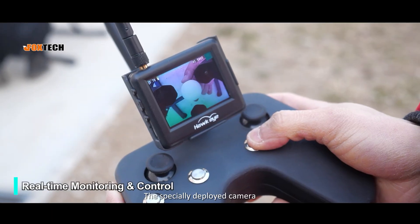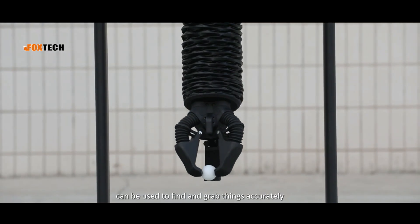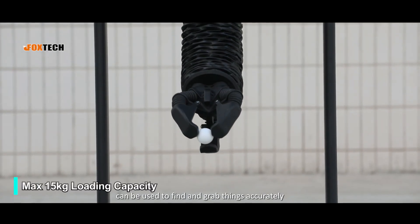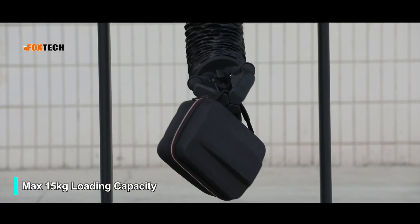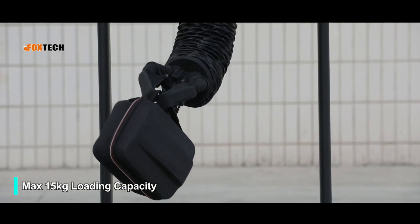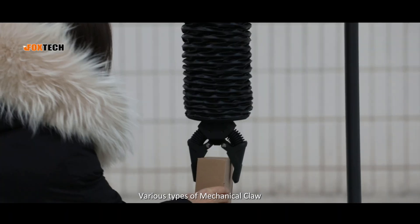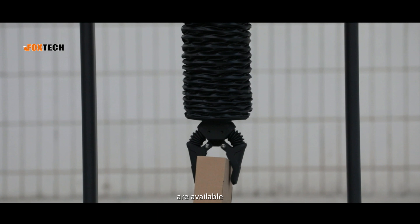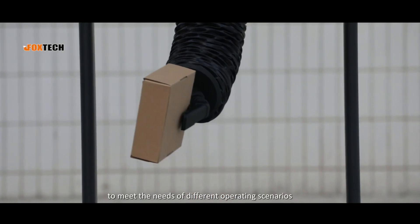The specially deployed camera attached at the end of the effector can be used to find and grab things accurately. Various types of mechanical claw are available to meet the needs of different operating scenarios.